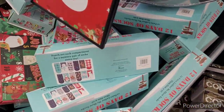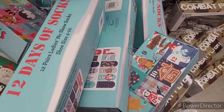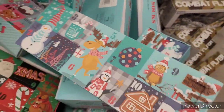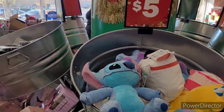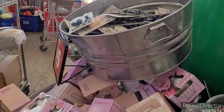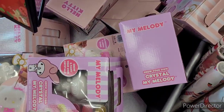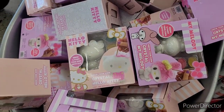Up here at the front, I like these — it's the 12 Days of Socks, where you get a new pair of socks for 12 days, which I thought was really cool. They also had some little plushes up here, and they have a lot of different items that would make really cool stocking stuffers or presents to go under the Christmas tree.